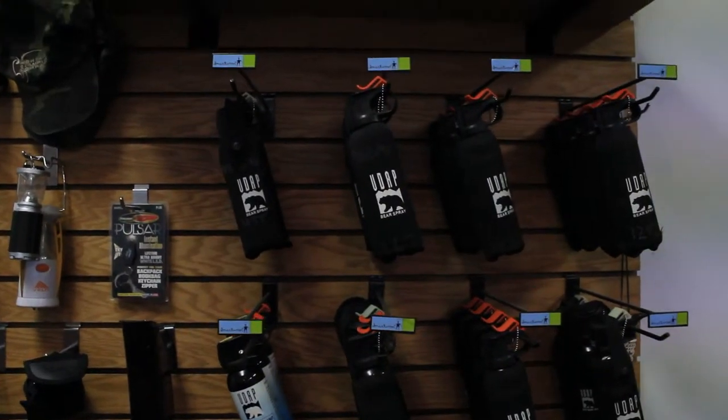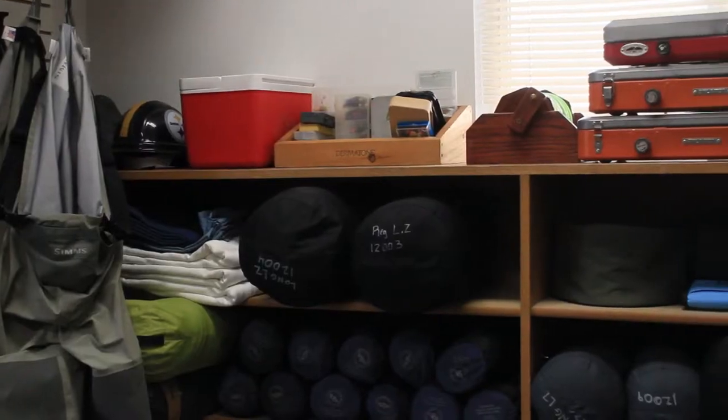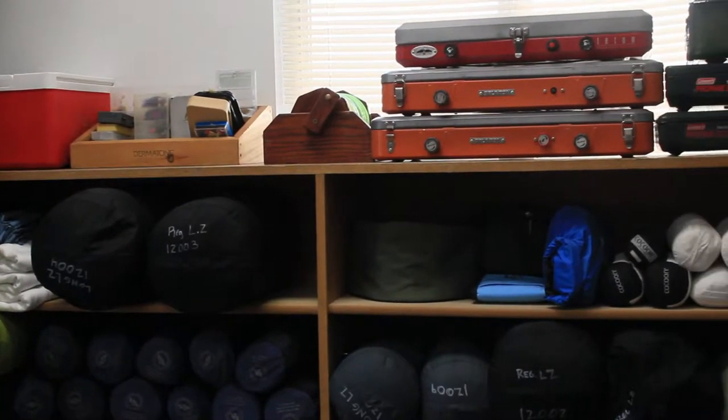FASMID also rents bear spray, outdoor gear, camping equipment, and our fly fishing specialists. We're also happy to assist with itinerary planning advice.